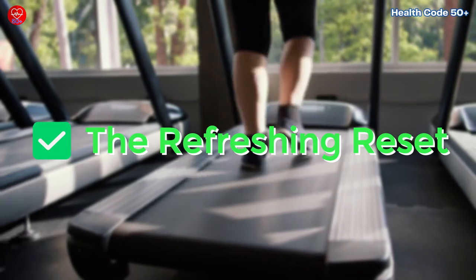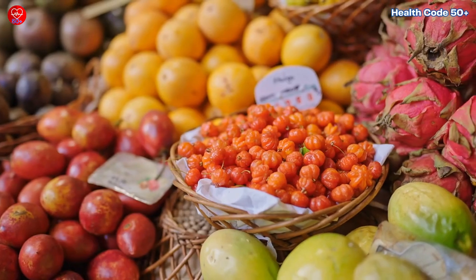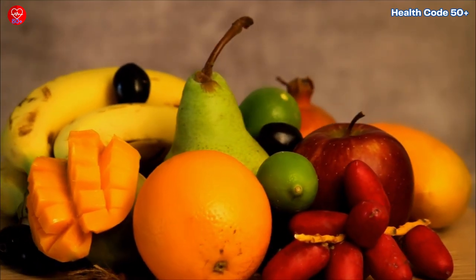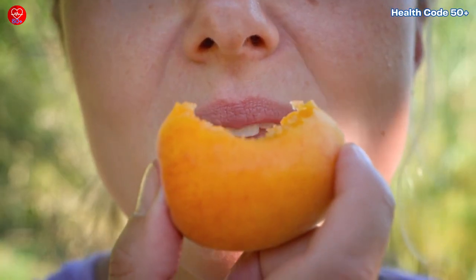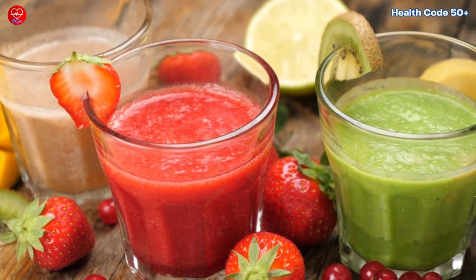The refreshing reset: ditch the juice and stick to whole fruit. It keeps you feeling fuller for longer thanks to the fiber, and you get the added benefits of vitamins and minerals. Plus, who doesn't love biting into a juicy piece of fruit? It's way more satisfying and refreshing than gulping down sugary juice.